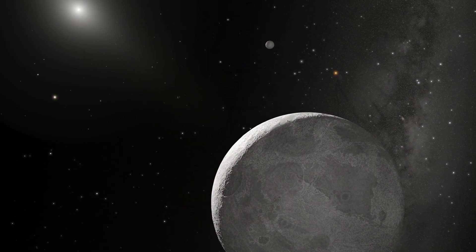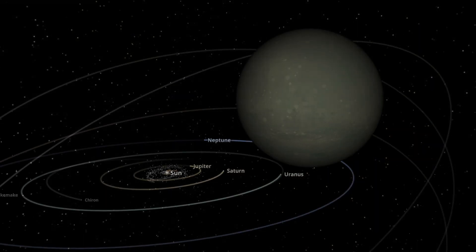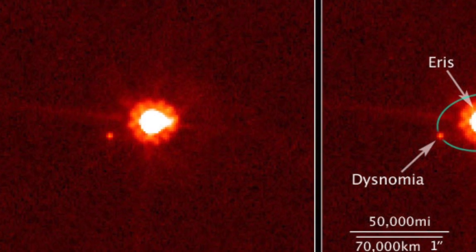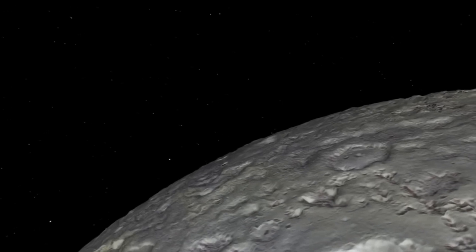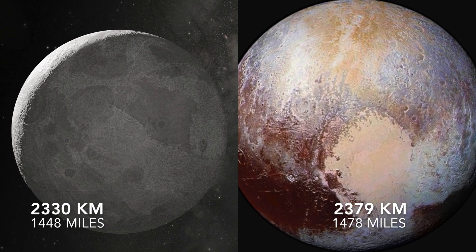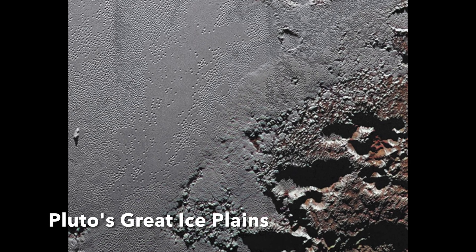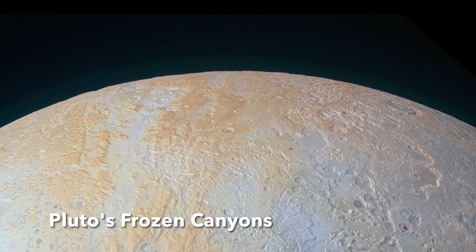Eris, the fifth dwarf planet, is the furthest out from the Sun at 6.7 billion miles, and at 44 degrees above the ecliptic plane, has a view like no other of the whole solar system. Discovered in 2005, this dwarf planet marked the beginning of the end for Pluto as a planet, as both shared similarities that made scientists question what a planet is. Both are nearly the same size, with Eris' diameter just 30 miles smaller at 1,448 miles. It is thought both have rocky compositions, along with various types of ice, such as water, nitrogen, and methane, indicating a similar composition.